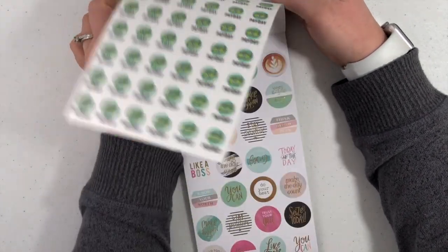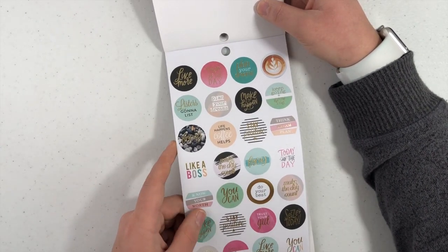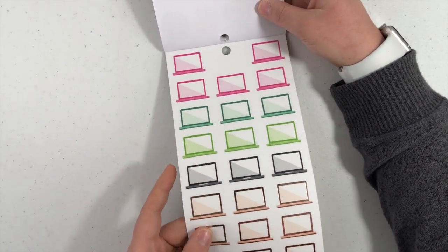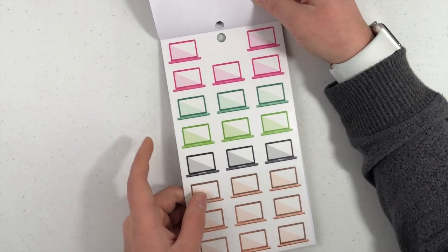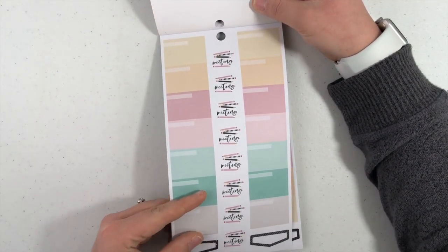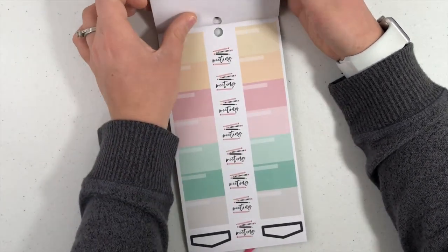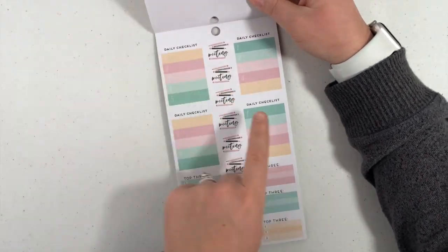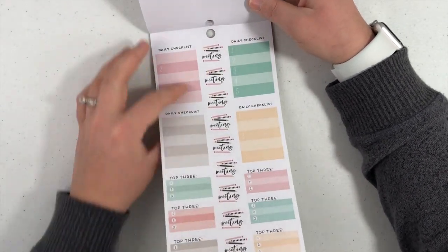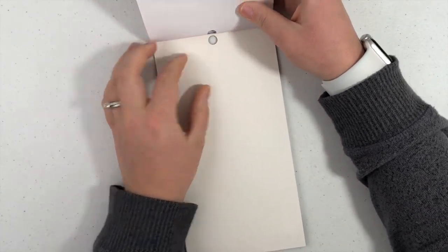That will last me like four or five years, you guys. That's kind of funny. Live more, today's the day, plan your dreams, life happens, coffee helps. Little computers — these will be fun even for filming YouTube videos. This is one long sticker — I love those colors. Couple pages of those. And then daily checklists — same colors, but smaller. More of those. To do hustle today — the same sticker before, but with gold foil. And that's it for Boss Babe.